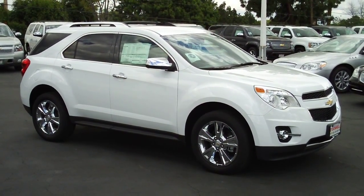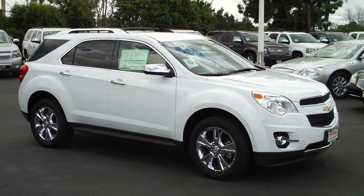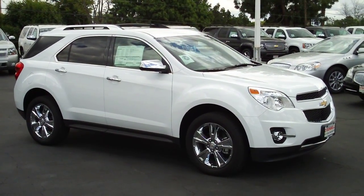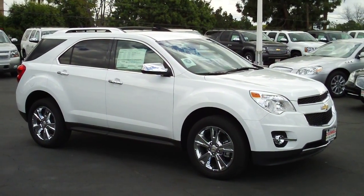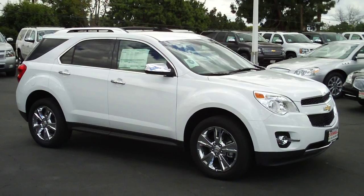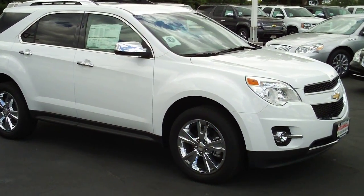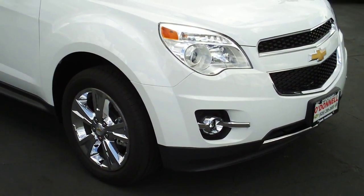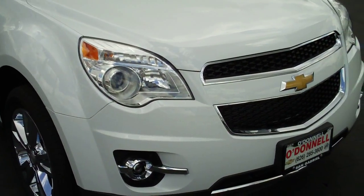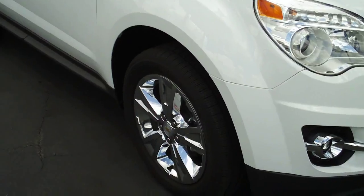Here again at O'Donnell Chevrolet Buick in San Gabriel, California. Taking a look at an all-new 2011 Chevy Equinox LTZ with a V6 engine and front-wheel drive. I'll show you some of the nice features outside and inside this vehicle, demonstrate its quality, luxury, and talk about its economy.